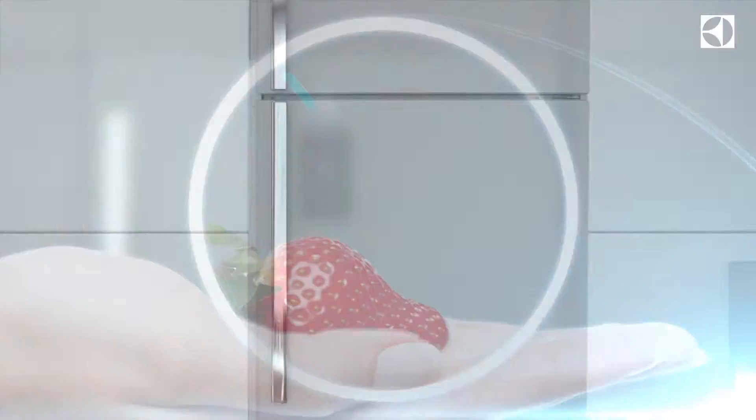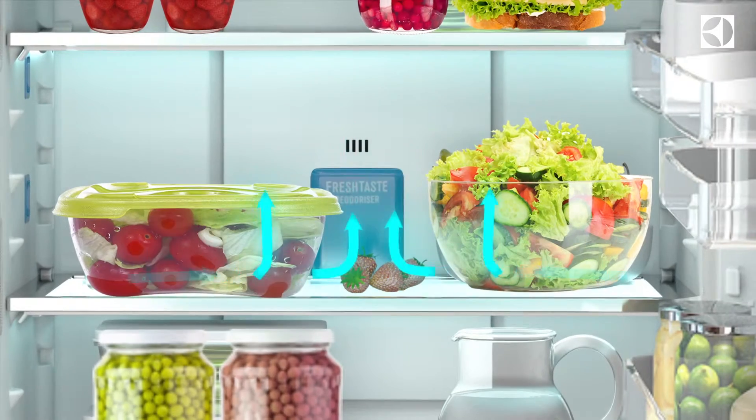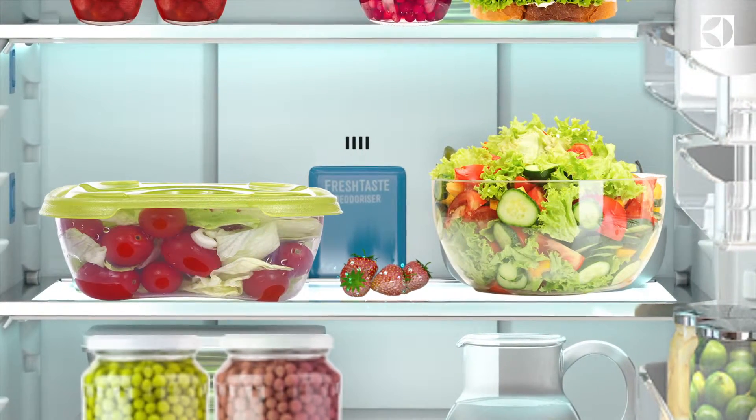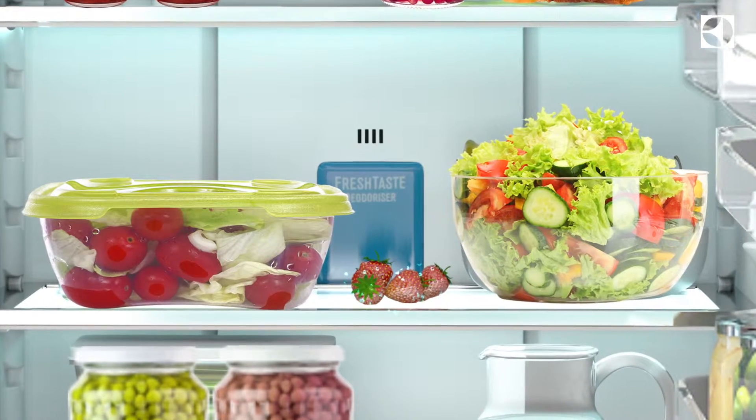Giving you and your family the goodness and taste you love. Dry air inside a fridge makes the fruits and vegetables dry through loss of moisture. So how does Electrolux NutriFresh prevent this?